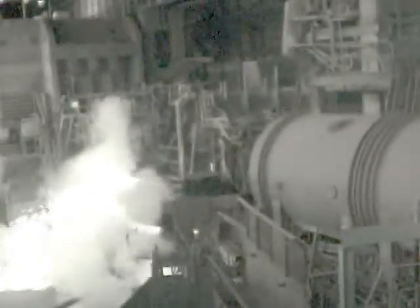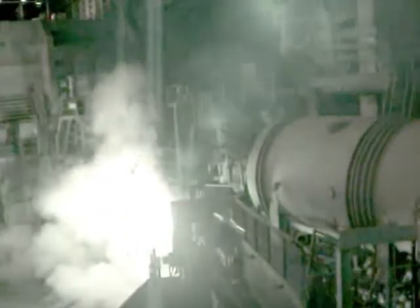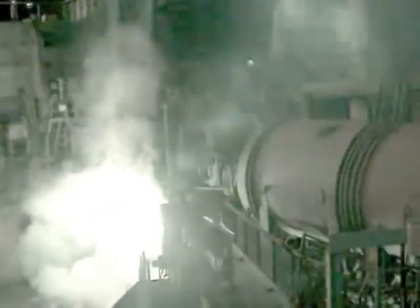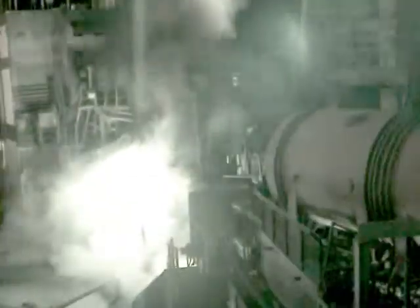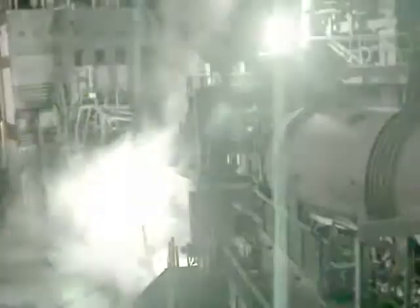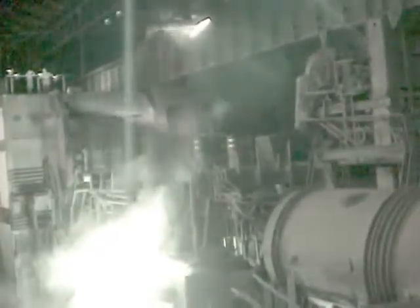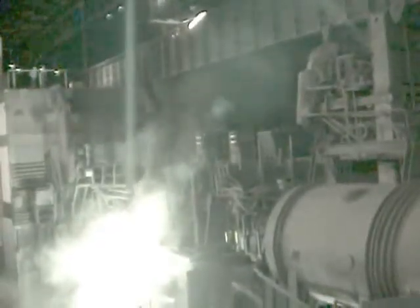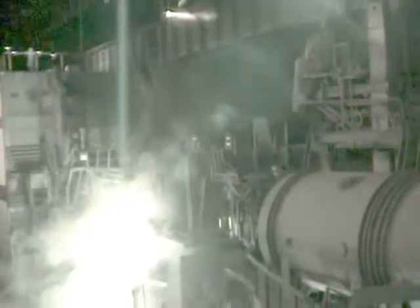Anyone still hear me? Well, it's not over yet. Here comes the second charge, and the team will have endured this sweltering inferno for their full shift. Incidentally, anyone notice the blue light amongst all the fireworks? That's an oxygen lance.